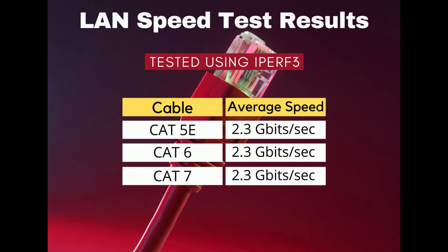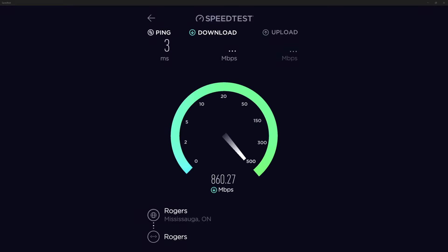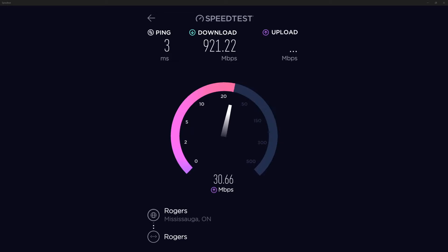Since this was the case, it goes to show that the cable itself is unlikely to be a bottleneck when transferring data between two devices. Our next real-world test uses the Speedtest desktop application to test if our three different cables can keep up with the gigabit internet speeds from our router. Speedtest is a free application widely used to test internet speeds between your device and an internet router.